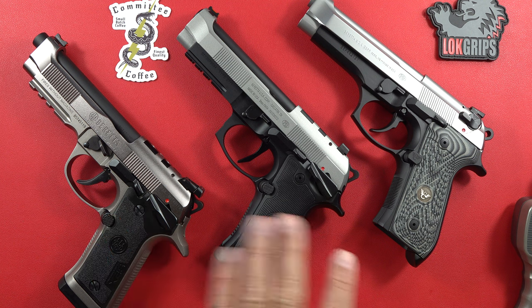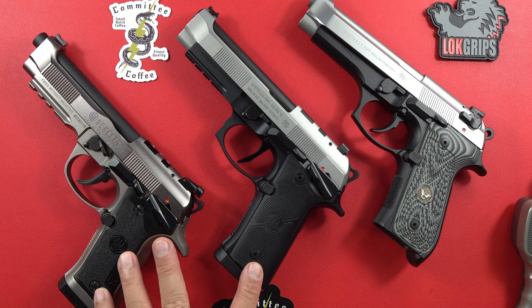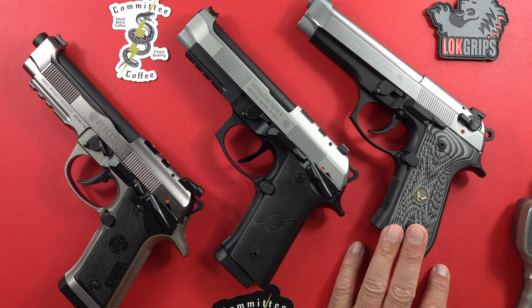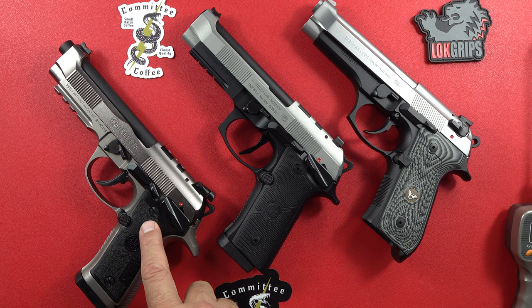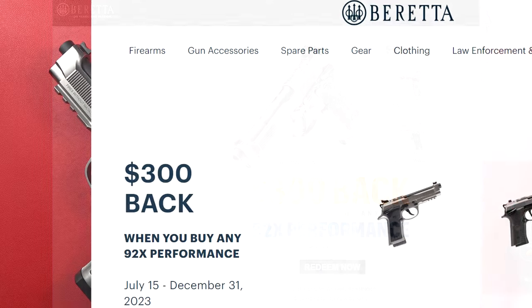This one was built for me by Wilson Combat. I sent in a troublesome Beretta 92 and they sent me back a masterpiece — a two-tone Beretta 92 standard DA/SA, and that video is coming up next. The idea behind this video is just a quick once-over on all three. Roughly, this one runs between $1,500 and $1,600. The 92X Performance currently has a $300 rebate until the end of December 2023.